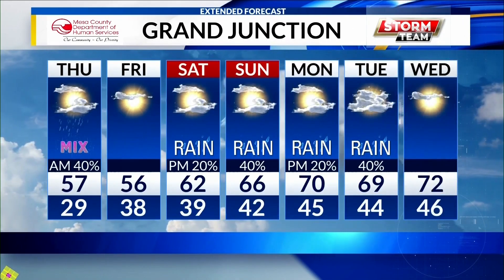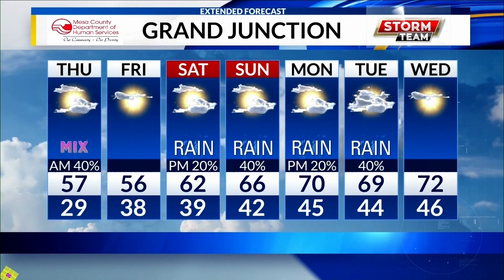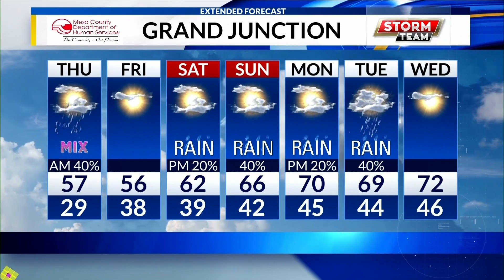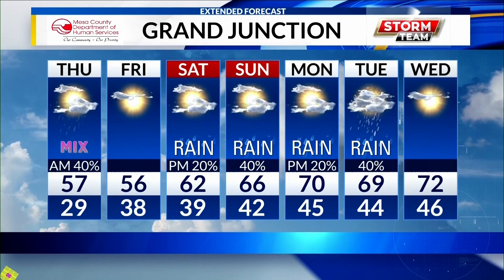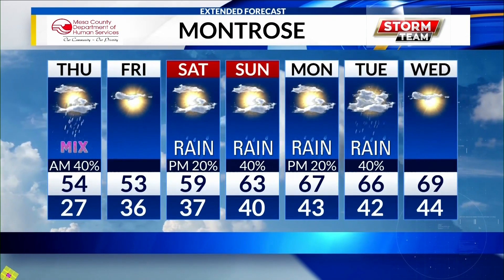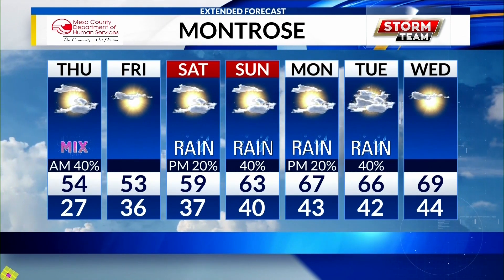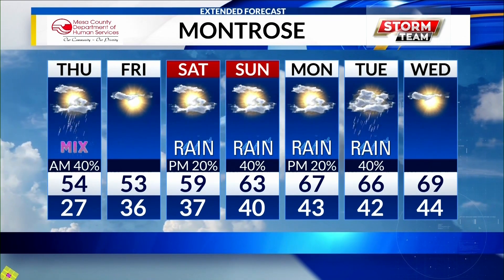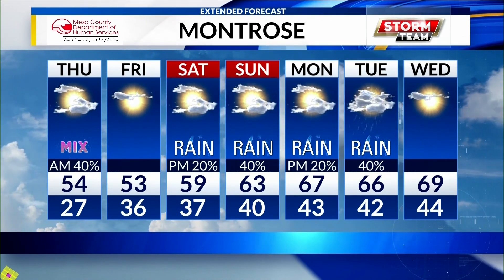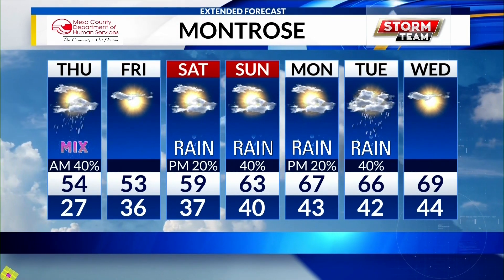Here's a look at our seven-day forecast: 57 degrees for today with a rain snow mixture. Friday, clear. Back to some rain as of Saturday, Sunday, and into the beginning of next week. Montrose, high of 54 for today — we'll see that rain snow mixture go through this afternoon and also this morning, and then clear skies with temperatures in the 50s for tomorrow. Thanks for joining us, we'll be right back.